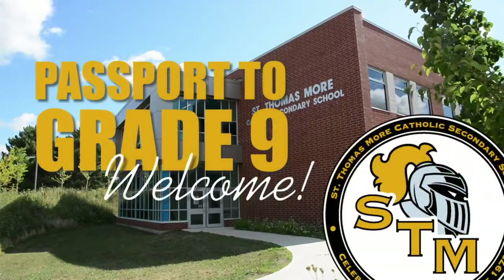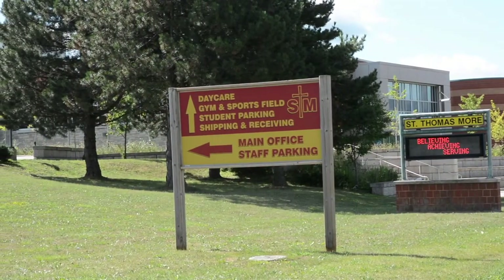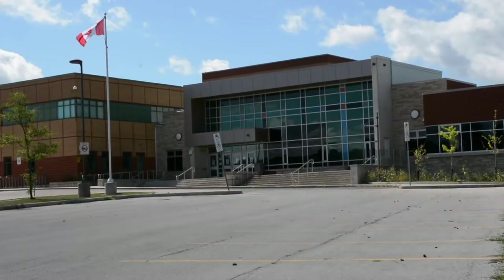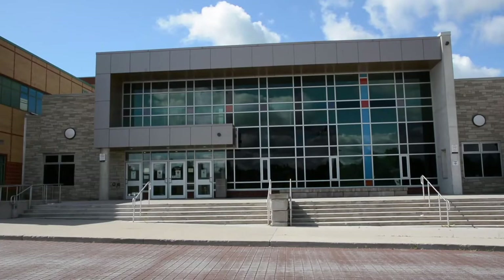Hello, Grade 9s, and welcome. On behalf of Hamilton-Wentworth Catholic District School Board, we want to take you on a tour of St. Thomas More High School. This tour will explore the various parts of the building, as well as the available supports for you as you begin your journey into high school.